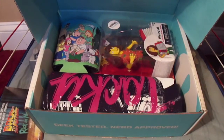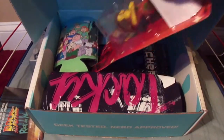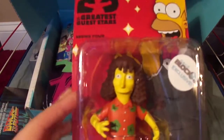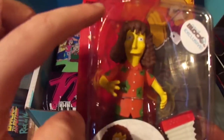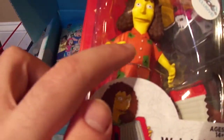Now this is friggin' awesome. It's an exclusive NerdBlock variant of the Weird Al figure from the NECA Simpsons line. This one's him more modern — no glasses, no mustache. He has a different shirt.